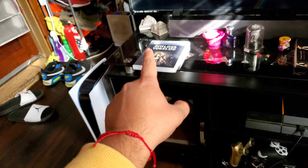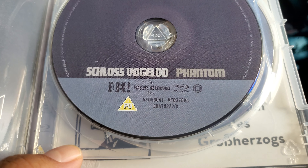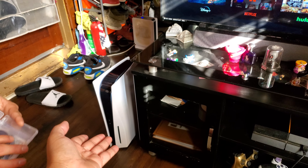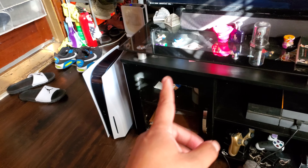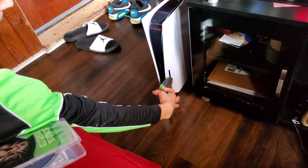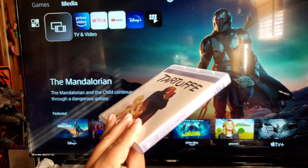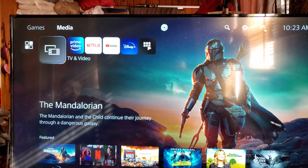Now we're gonna take that one out and try this one. This is a Eureka movie, this is Region B, so that's where we're gonna try and see what happens when you put a Region B disc into what is a Region A PlayStation 5. This is a Schloss Vogelöd movie, Region B from Eureka. Alright, it's spinning.